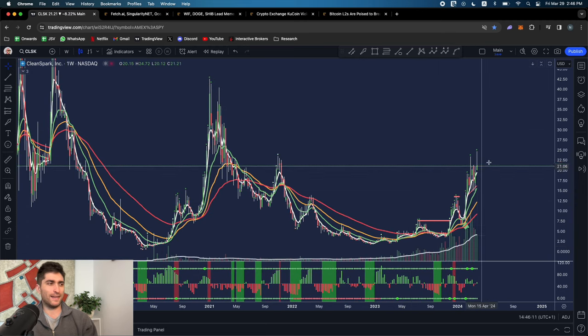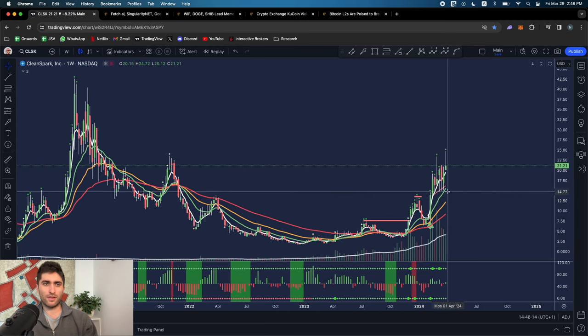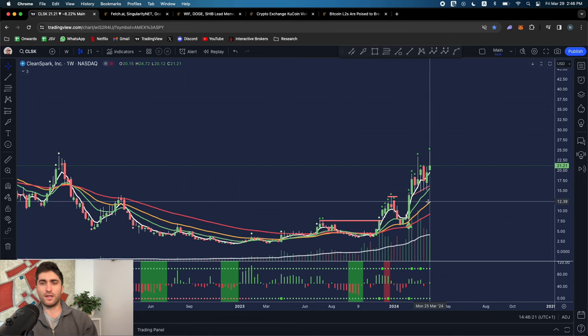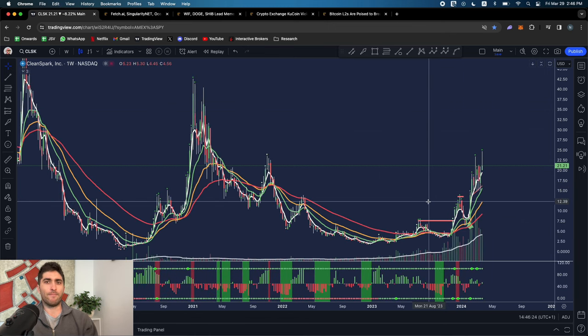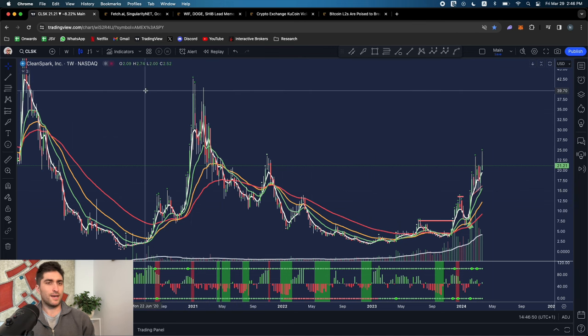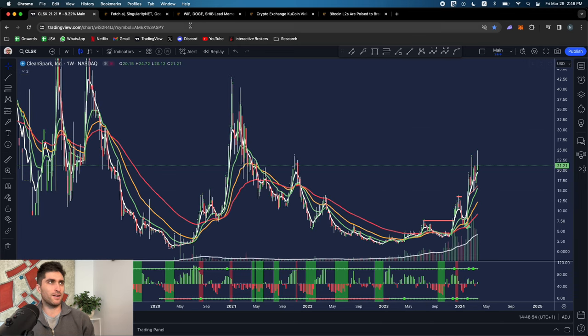Strong volume, all-time high volume, but these things are too extended for me. I'd wait for the first pullback to the green EMA - it still hasn't even touched the green EMA. I'd wait for the first pullback to the green or the yellow, the three- to six-month medium-term EMA. You have to consider fundamentally: these stocks are about to cut their revenues or profits in half because of the Bitcoin halving. It might be a bullish event and they're catching a bid due to beta towards Bitcoin, but if you receive half the block reward after the halving and your whole business is mining Bitcoin, you're about to cut your revenues in half.